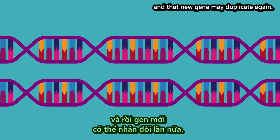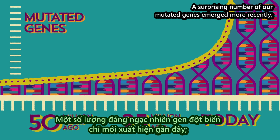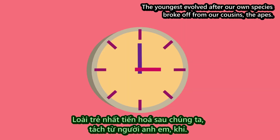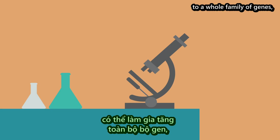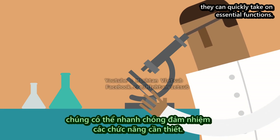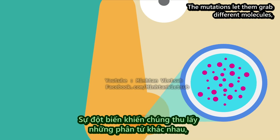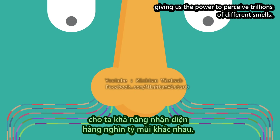And that new gene may duplicate again. A surprising number of our mutated genes emerged more recently, many in just the past few million years. The youngest evolved after our own species broke off from our cousins, the apes. While it may take over a million years for a single gene to give rise to a whole family of genes, scientists are finding that once the new genes evolve, they can quickly take on essential functions. For example, we have hundreds of genes for the proteins in our noses that grab odor molecules. The mutations let them grab different molecules, giving us the power to perceive trillions of different smells.